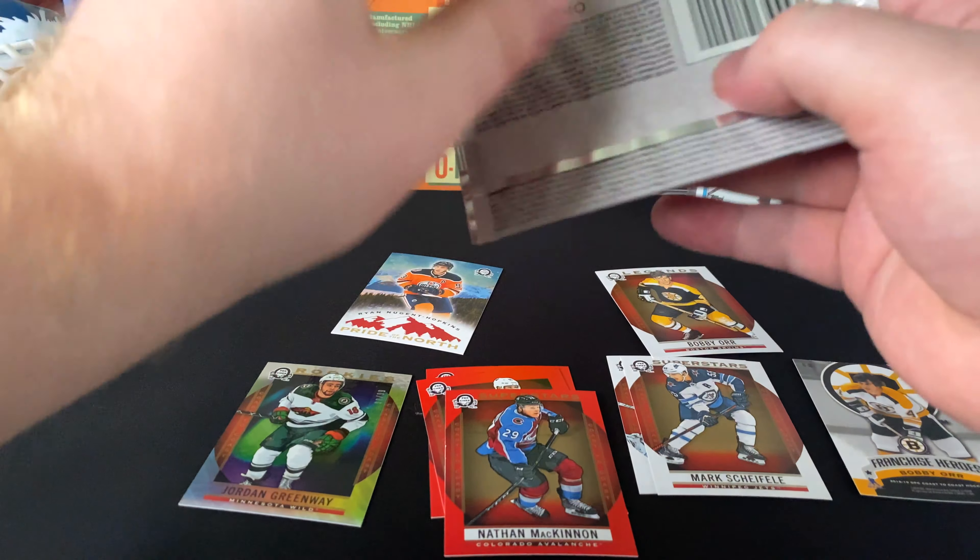Milan Lucic, Drake Caggiula, Pride of the North — Wayne Simmonds. Sean Couturier and Kyle Connor — last pack of this 2018-19 Coast-to-Coast OPC series from Canadian Tire. Like I said, got a sweet price per pack. Nico Hischier, Corey Crawford, Steven Stamkos Superstars, Mark Stone Red, and Mikael Granlund.